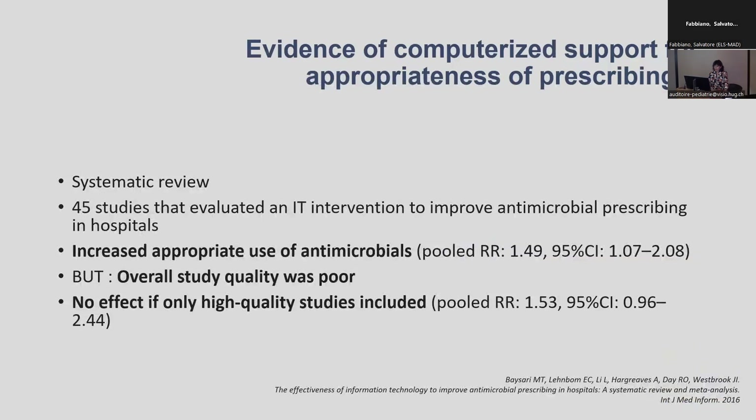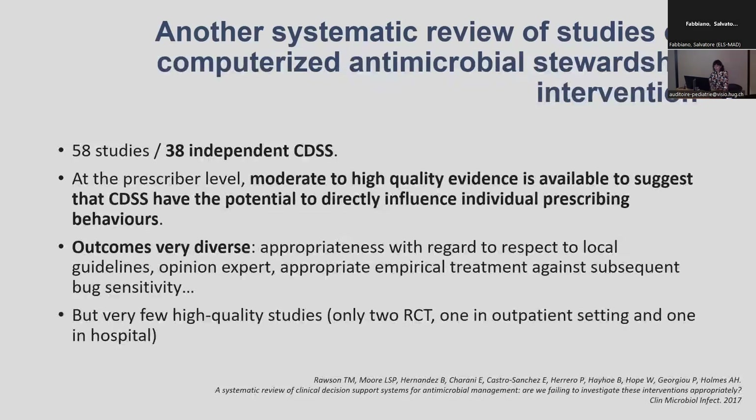Do we have any evidence of computerised support for appropriate prescribing? One systematic review published a few years ago concluded that the overall quality was relatively poor, even though there was an increase in appropriate use of antimicrobials, and there was almost no effect when only high quality studies were included. Another systematic review with quite similar findings still concluded that there was some moderate to high quality evidence to suggest that these tools can positively influence prescribing behaviours.